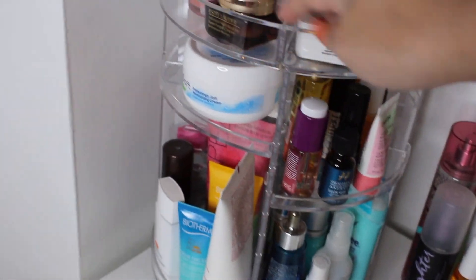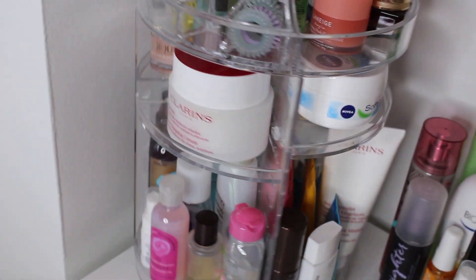My next favorite — I've talked about it so many times now — is a rotating organizer. It literally houses most of my skincare and hair products, holds so much product, and you can also customize the way you need it to work.